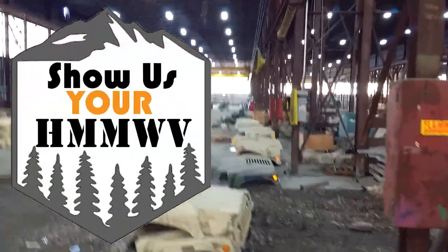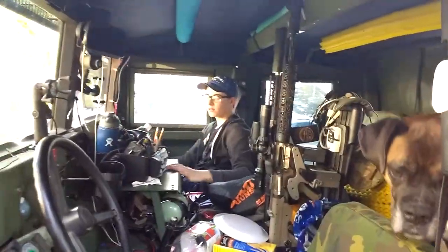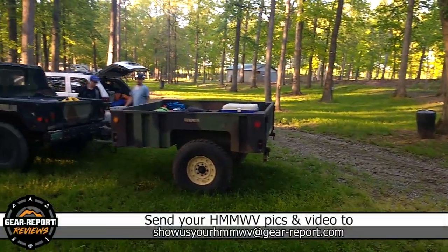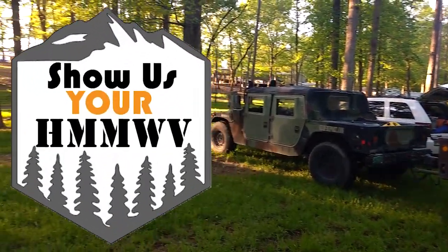To be featured in Show Us Your Humvee, we need at least the year and model of your Humvee, where your Humvee lives, and some background on what makes it cool — like if you know any of your Humvee's history, upgrades you've made, how you use it in a unique way, etc. Send that info to showusyourhumvee@gearreport.com, and I'll put it in a future episode of Show Us Your Humvee.